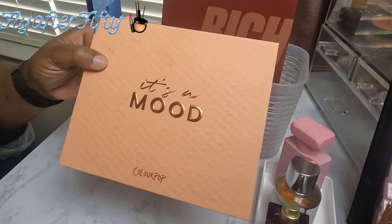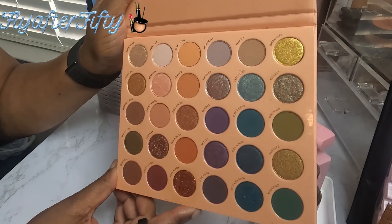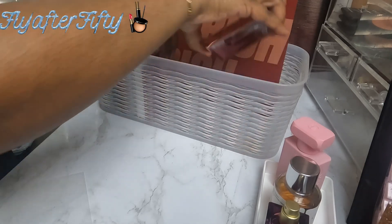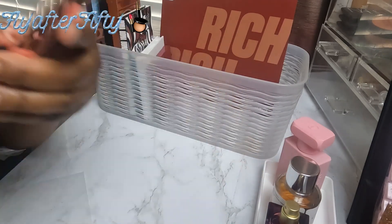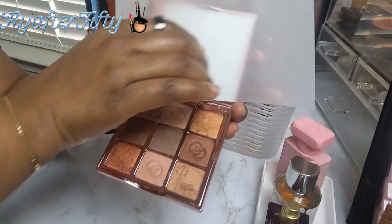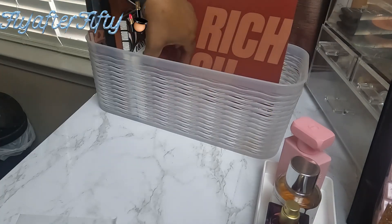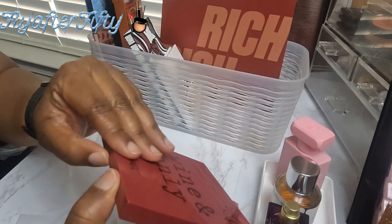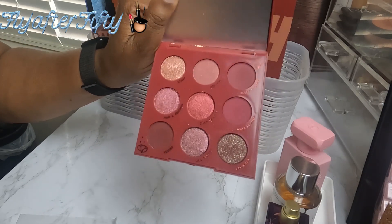The next palette is the It's a Mood Palette from ColourPop — very pretty. Then I have a By Terry palette called Bonjour Paris. It has nice tones and a formula that looks good on mature lids, very pretty. I also have another ColourPop palette — Wine and Only — with beautiful rich burgundies.